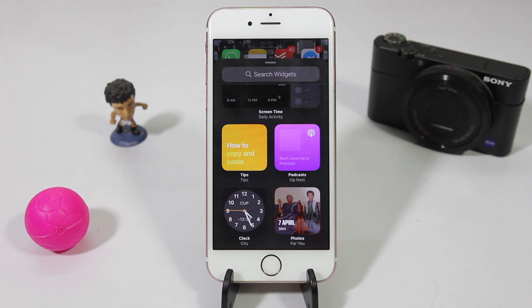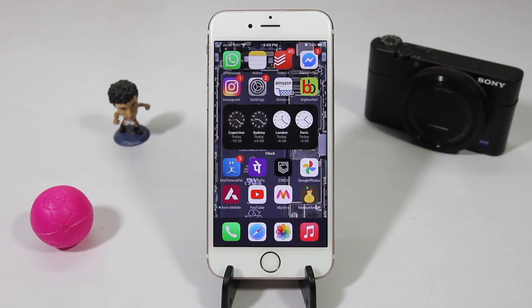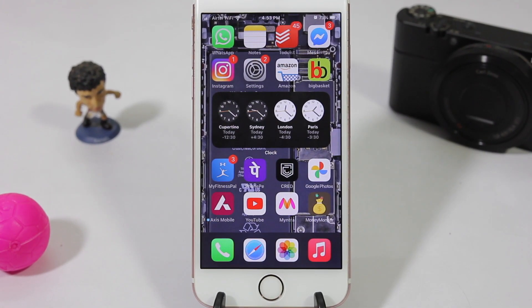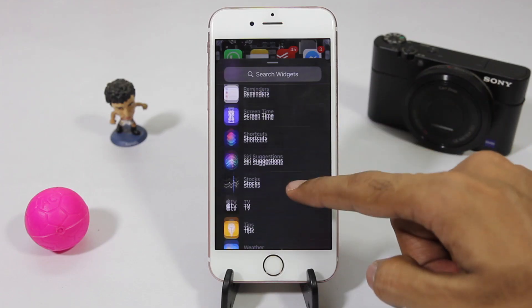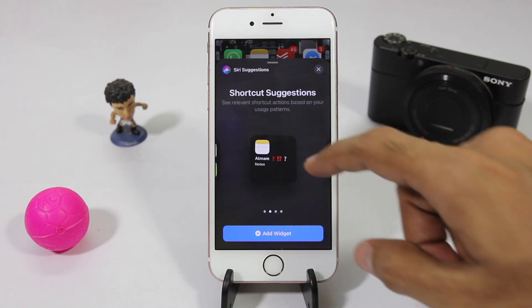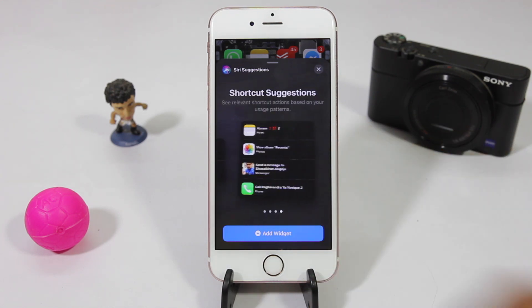The clock widget, which was debuted with Beta 3, turns dark after evening and turns white during the day, which is really nice. And there's this widget called Siri Suggestions which shows the apps that you frequently use based on user behavior and with the help of AI.